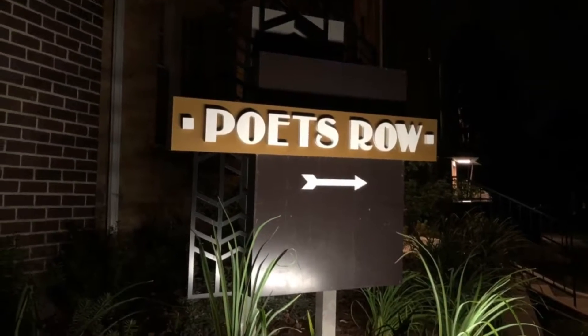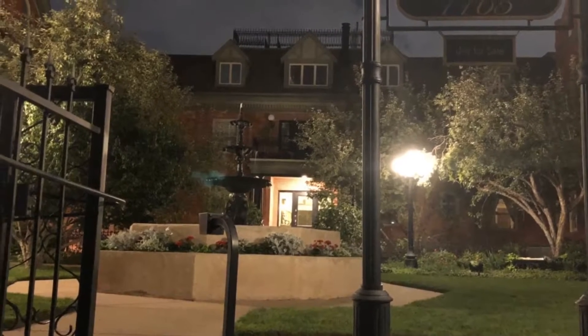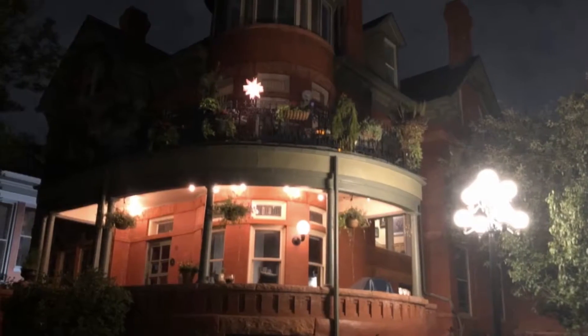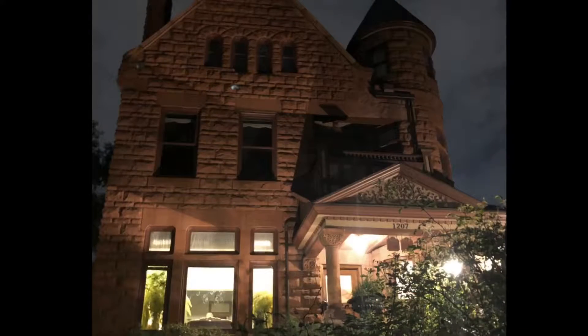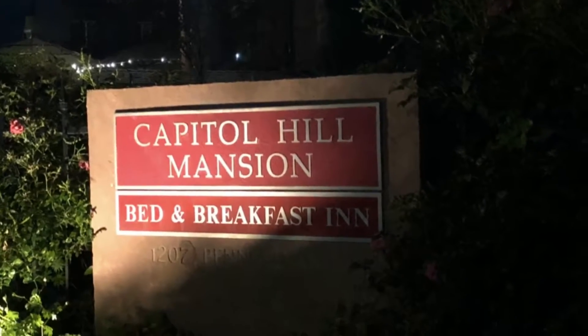That evening we took a Twilight Ghost Tour with Best Tours of Denver. We saw some eerie things, heard some fascinating stories, got a lot of history of the city as well, saw some famous residence homes, and even one that's been featured on Ghost Adventures.